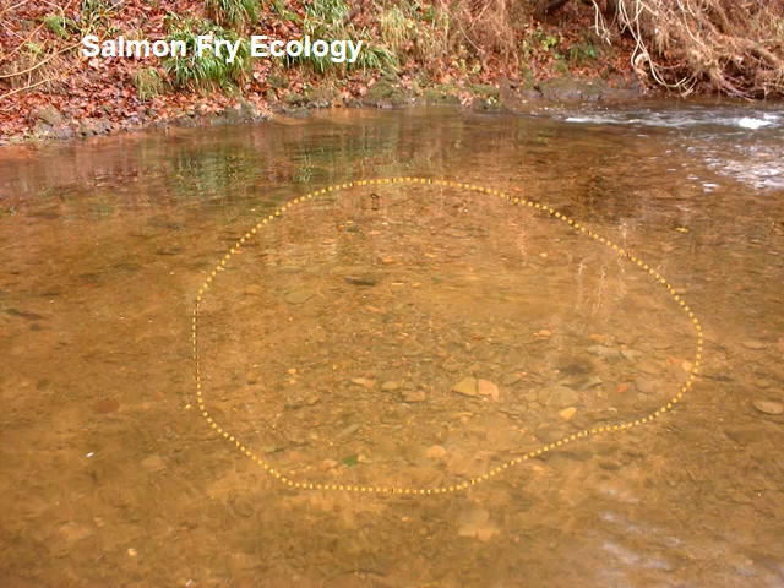This is a common sight throughout the catchment from late October through to February or March. The lighter area with the line around it is where a number of hen fish have been spawning. You can see the finer sediment has been removed and the darker substrate around it which hasn't been turned over.